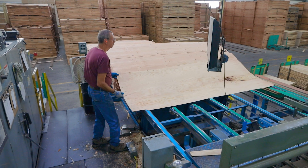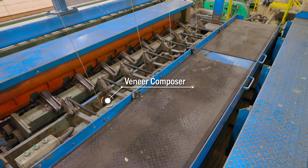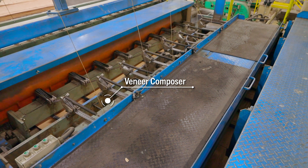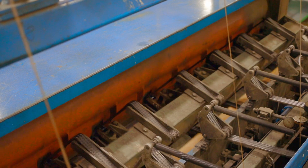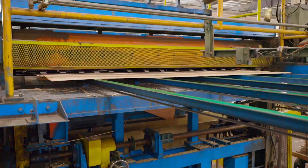Other lower grade dry veneer may be sent to the composing machine. This machine works in a similar way to the green inline composer seen in the previous video at Wyreca. The composer clips out usable pieces of veneer and then glues those clippings back into a full sheet of veneer.